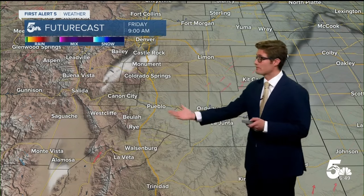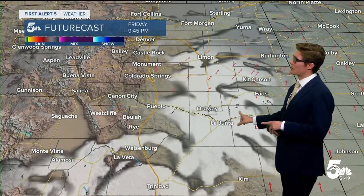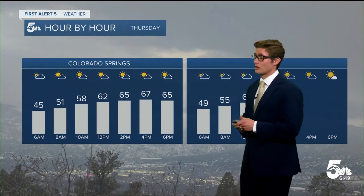The moisture is going to leave us tomorrow morning. Clear skies to end our work week, and then as we head toward the evening a few clouds developing, but a very nice end to our week is in store.